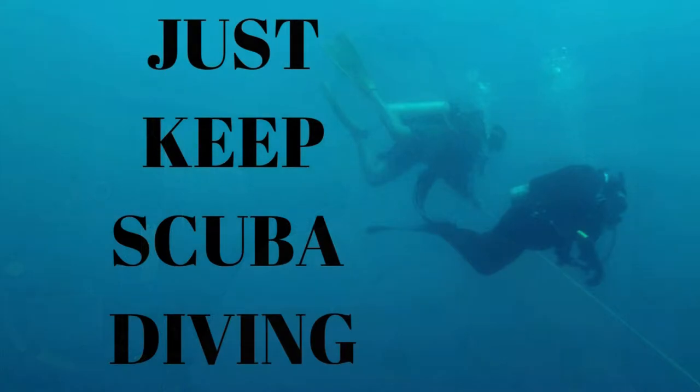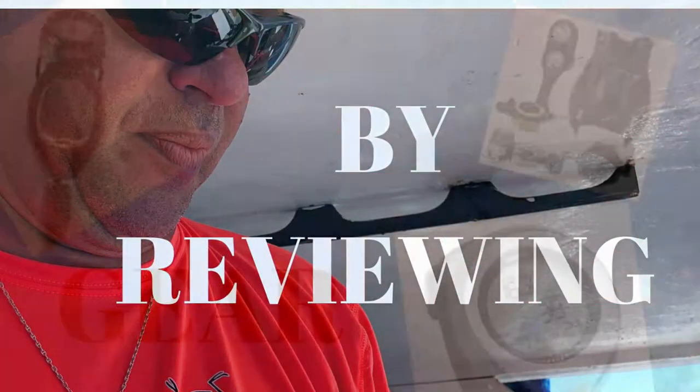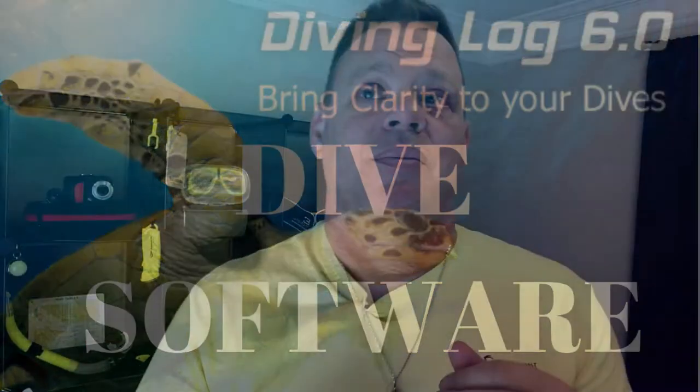Hey everybody, my name is Chris with Just Keep Scuba Diving, Scuba Diving on a Budget. Today is part two — or part three, I don't know — it's B of A. Today we're going to talk about owning your own gear. This is Chris with Just Keep Scuba Diving, Scuba Diving on a Budget, where I try to help you go diving and keep some money in your wallet so we can enjoy the sushi at Jack of Kudas in Destin.